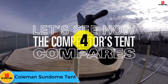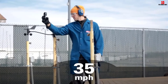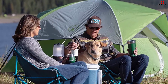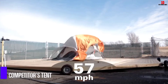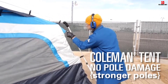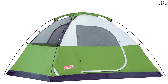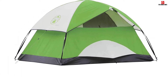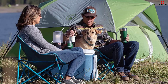At number 4, we have the Coleman Sundome 2-Person Dome Tent. Designed for quick and easy setup, it's great for camping in warm weather with large windows and a ground vent to push warm air out. The WeatherTec system features patented welded floors and inverted seams, and the sturdy frame with insta-clip attachments stands up to 35+ mph winds. A rainfly with an integrated door awning keeps rain out, and durable Polyguard 2X double-thick fabric withstands the elements season after season. It fits one queen-size air mattress, has built-in storage pockets, an e-port, and sets up in only 10 minutes. Center height is 4 feet.